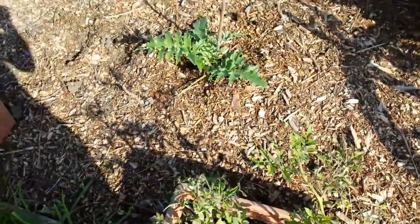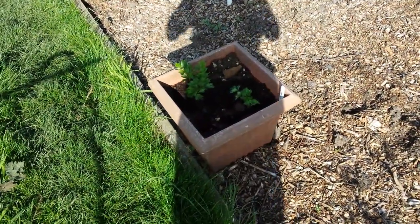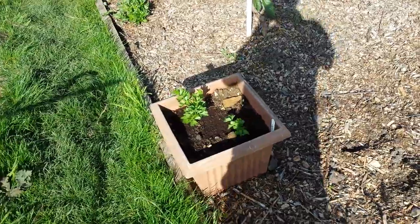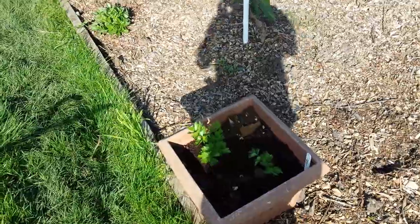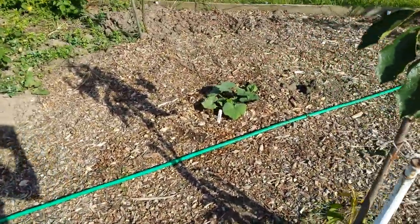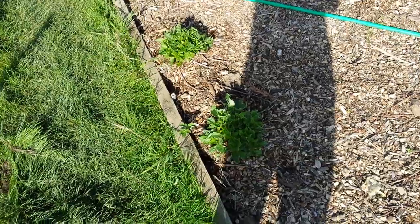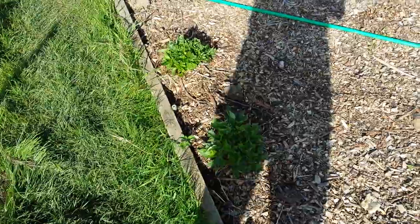I've got some celery now. Someone said this celery is non-stringy. I love celery but I just don't like the texture of it, so I'll give it a go. The butternut squash is doing okay, coming on. And these two things which are apparently dahlias — where on earth they came from I do not know, but they sprouted up. We'll see what they do.